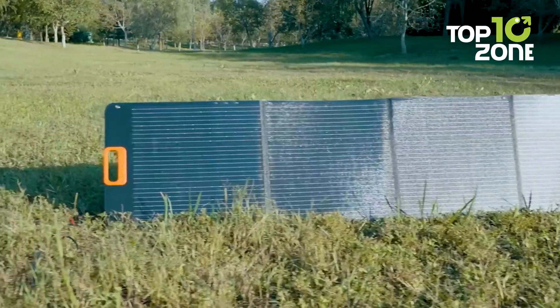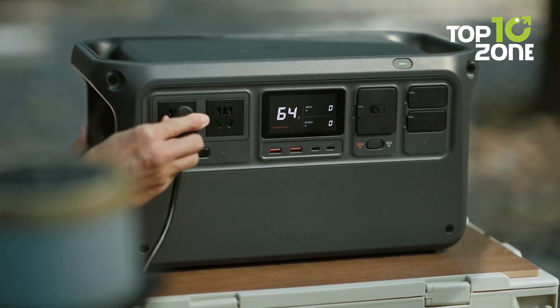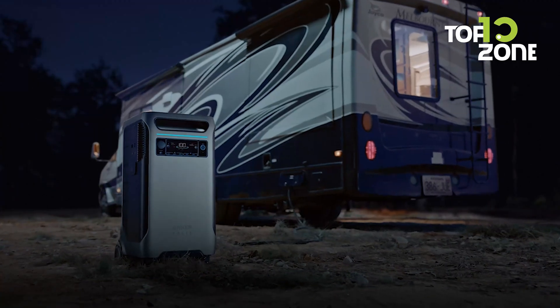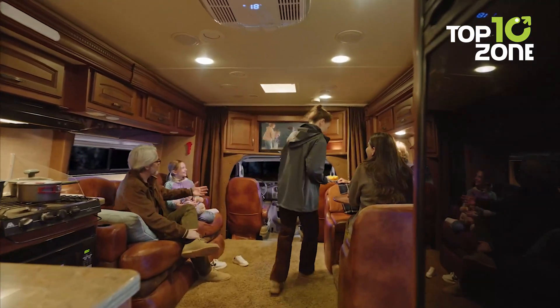We've got some of the best portable solar power stations for you — from compact 300-watt-hour options to charge light devices, to 45-kilowatt-hour behemoths to run your whole RV. Let's check out the contestants.